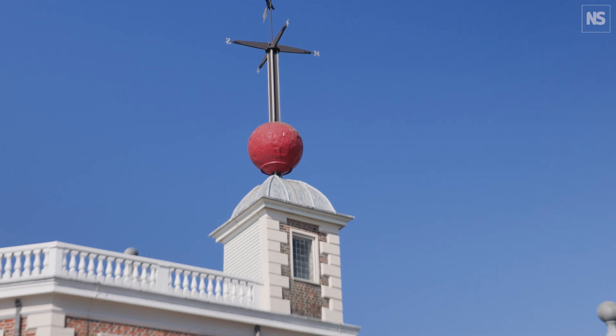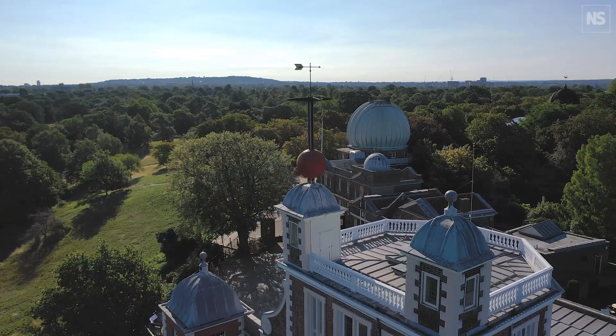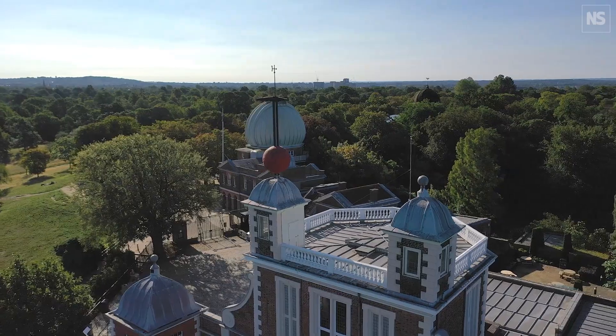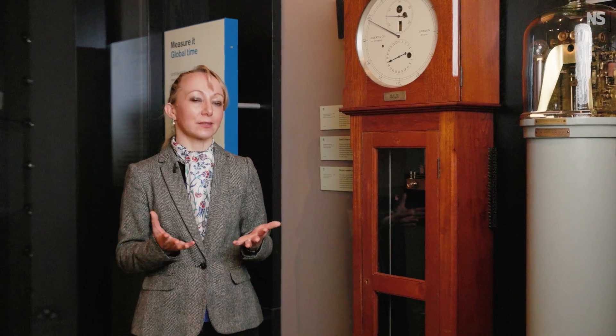The idea with this is that the ball would drop at precisely 1pm each day, giving mariners waiting down on the river Thames a time check so they could look at their chronometers before heading out to sea. That was fine if you were physically here in Greenwich and could see the time ball on the roof, but what if you were somewhere else?